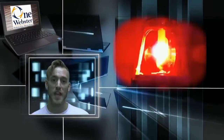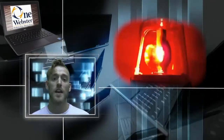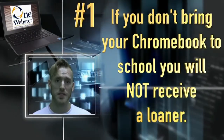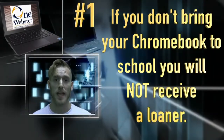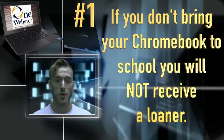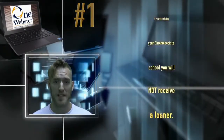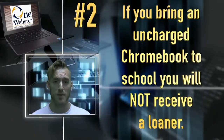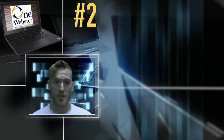Mr. Gomez here to quickly discuss a few changes to the Chromebook protocols at the high schools. Number one: if you forget to bring your Chromebook to school, you will not be receiving a loaner Chromebook any longer. It is your responsibility to bring your device to school as you would a textbook or any other school supplies. Number two: if you bring your Chromebook but it was not charged the night before, we cannot provide a loaner in that situation, but we can charge the device for you.